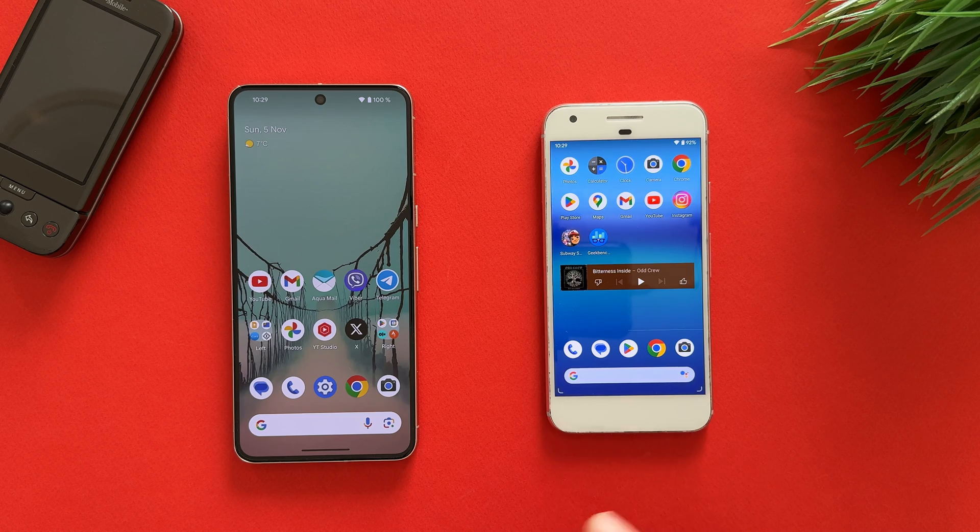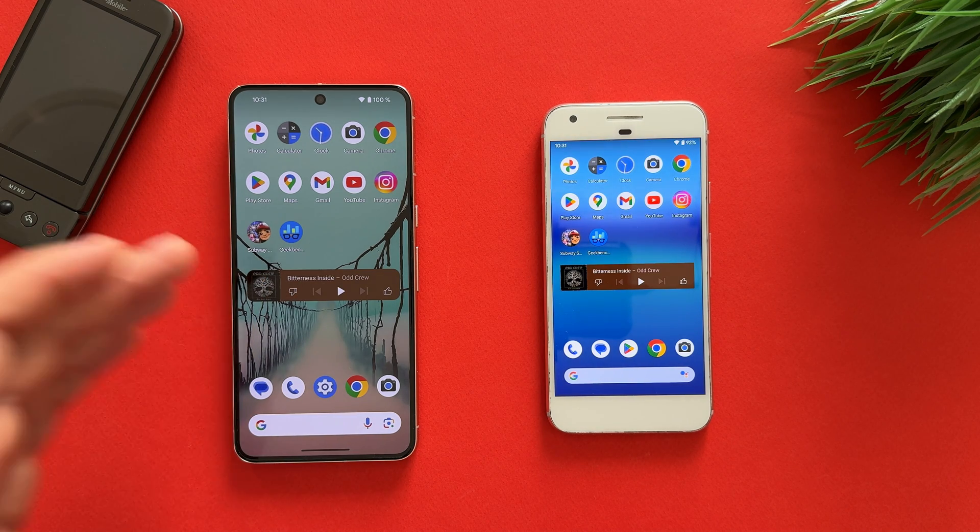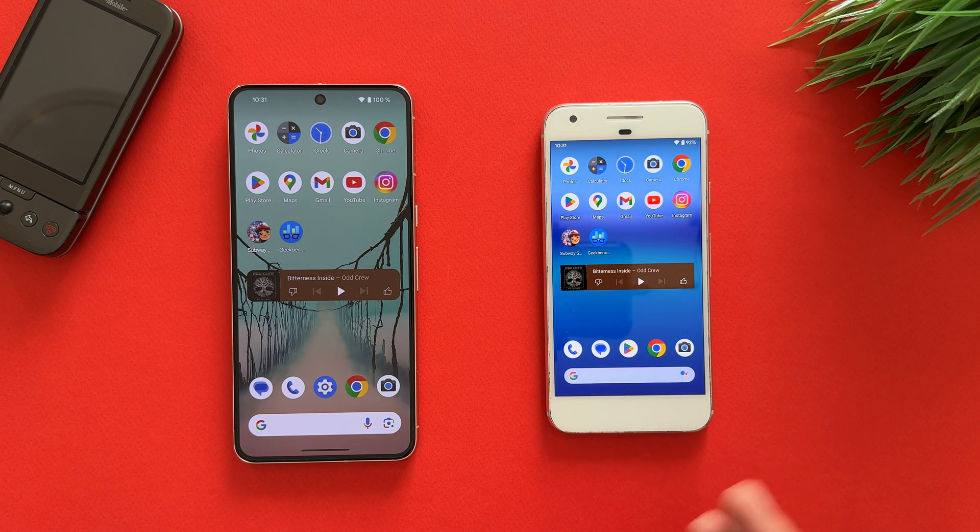The test will be very simple. I've prepared some applications which I will start launching. First will be Photos, Calculator, Clock, and so on. This is the smallest Pixel device — Pixel 1, not Pixel 1 XL — using a 5-inch display. The Pixel 8 Pro has a 6.7-inch AMOLED screen. The Pixel 1's screen and battery were replaced. It uses a Qualcomm Snapdragon 821 at 14 nanometers, while Pixel 8 Pro has the Google Tensor G3 at 4 nanometers. Pixel 8 Pro has 12GB RAM and 256GB storage; Pixel 1 has 4GB RAM and 32GB storage. We'll check the RAM management.